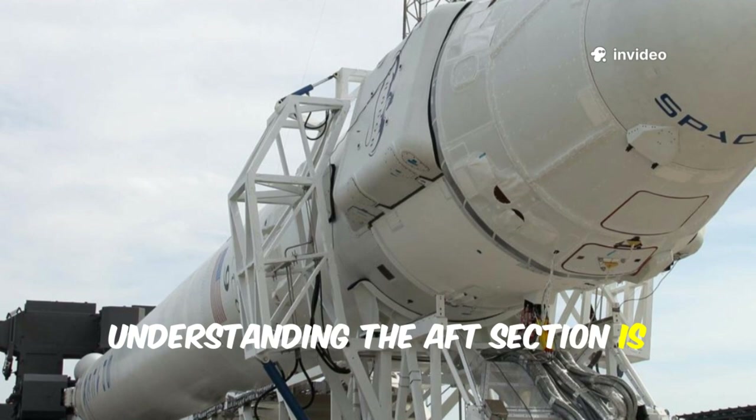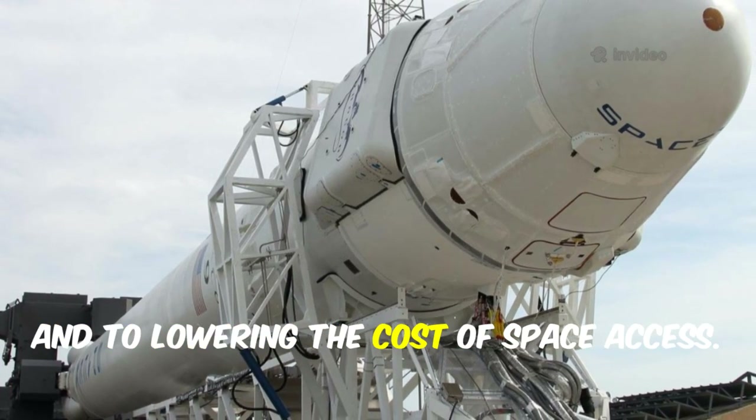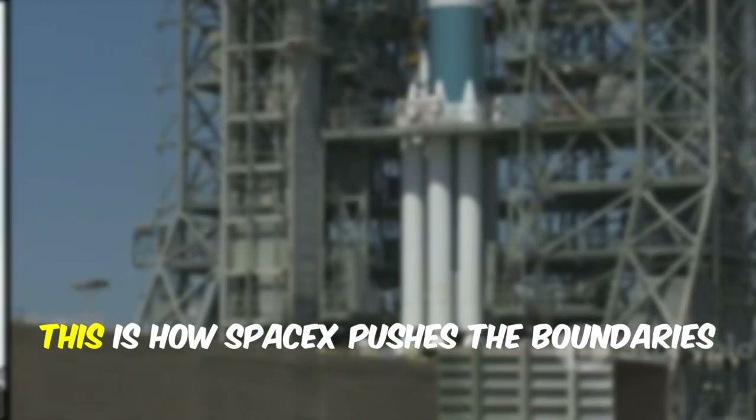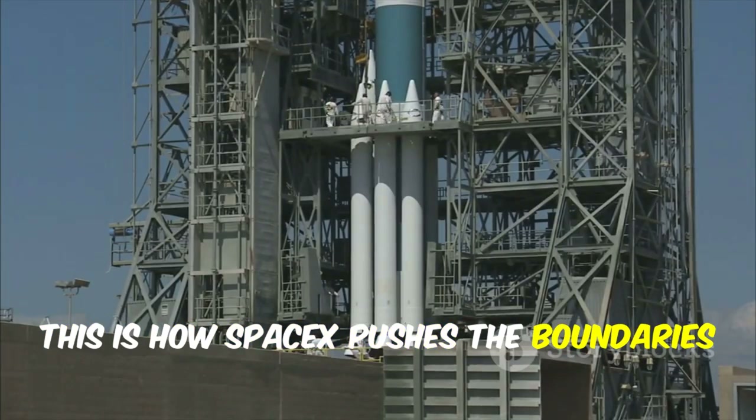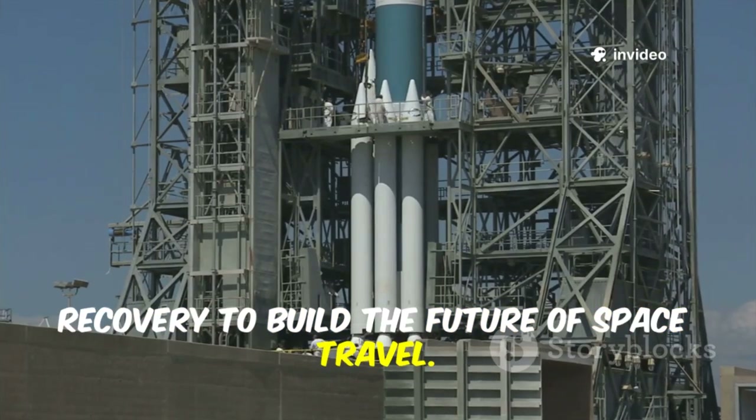Understanding the aft section is absolutely key to making boosters reusable flight after flight, and to lowering the cost of space access. This is how SpaceX pushes the boundaries of rocket engineering — learning from every flight and every recovery to build the future of space travel.